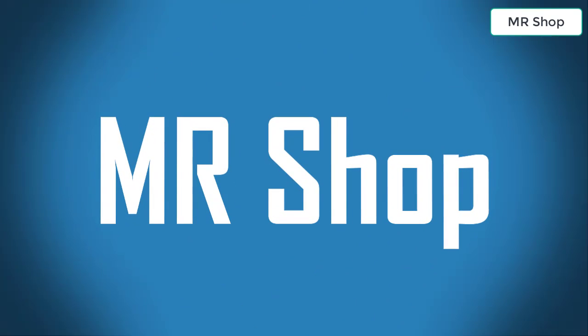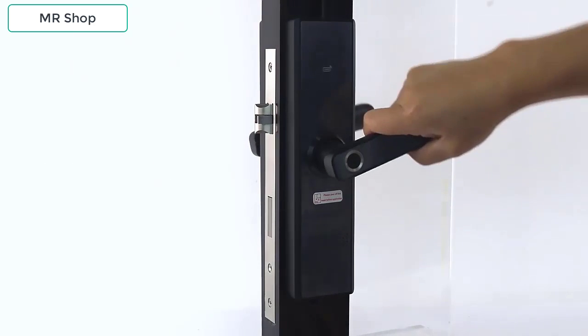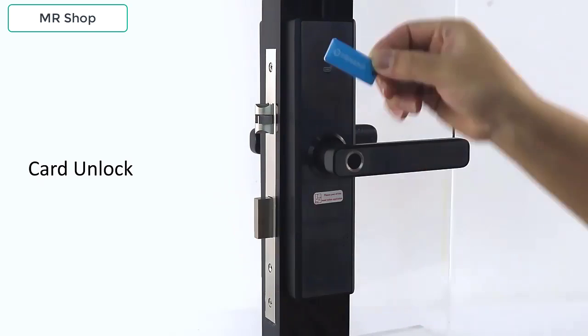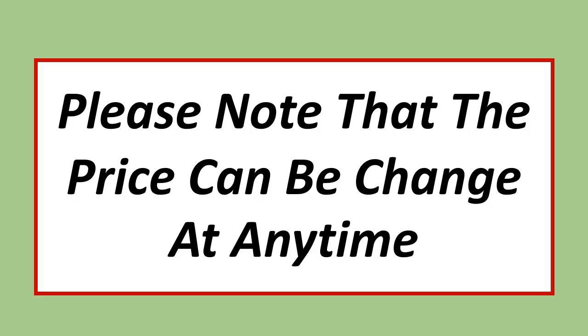MR SHOP. Looking for the best fingerprint door lock? In this video I have compiled a list of the top 5 fingerprint door locks in the market. Please note that the price can be changed at any time.